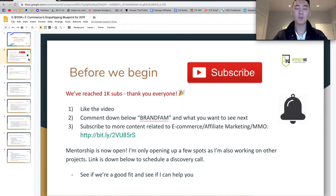I also want to let you guys know that mentorship is now going to be open. I'm only opening to just a few spots because I'm working on projects and kind of busy doing other stuff. So if you're interested, there's going to be a link down below to schedule a discovery call for free — 15 minutes — just to get an idea of what stage you're at, your mentality, your experience, your budget, and things like that.